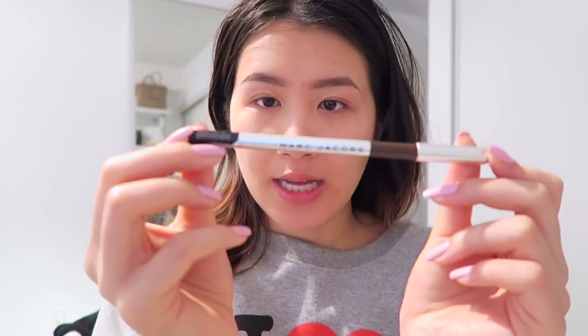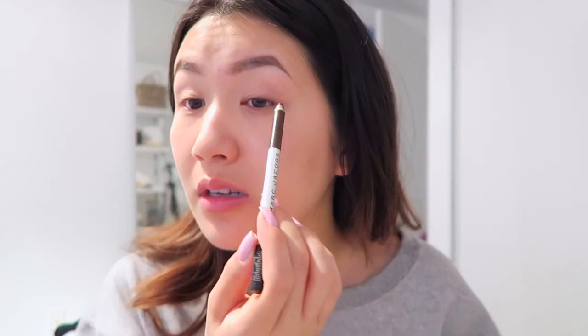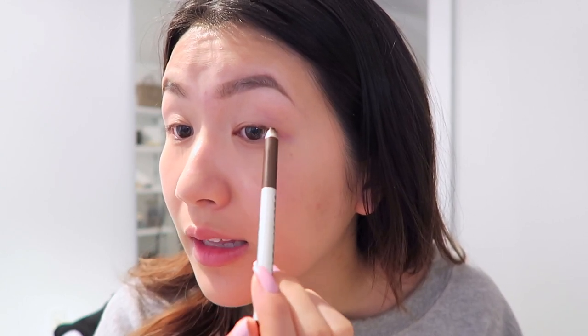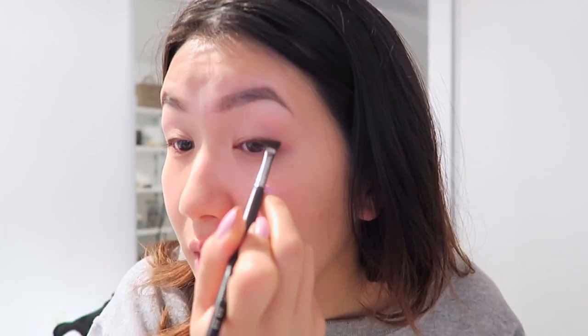For my eyes I'm just going to do a bit of liner and mascara. I'm using the Marc Jacobs Highlighter Matte Gel Eye Crayon because it's really easy to use. I focus on my outer corner just to make it look like I have fuller lashes. I don't put much in the inner corner for a really quick look, and after applying I go in with a quick brush to blend it out so it looks purposely smudged and not accidental.